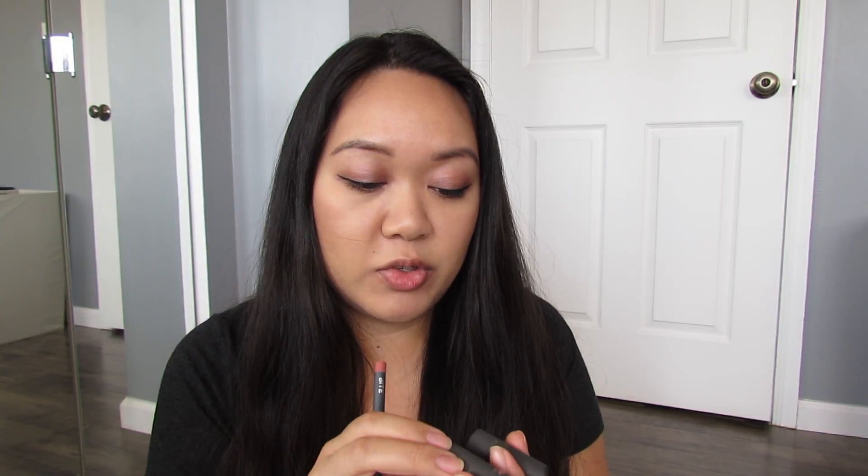So these two lip pencils are in coordination with the two lipsticks I have in the box. So Honeycomb, which is a neutral color, will go with shade 020, and Whiskey will go with shade 044. So right here that's shade 20 in the lip pencil and this is the Honeycomb lipstick, and this is shade 44 which is the lip pencil and this is Whiskey, the lipstick — if you can see that right there.